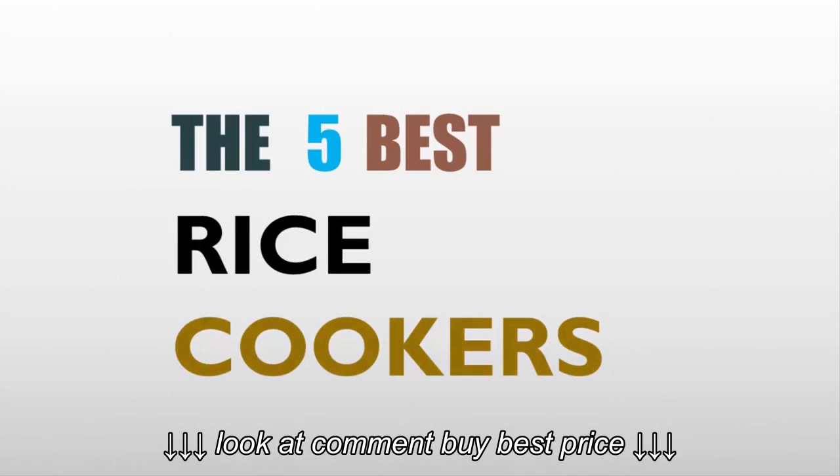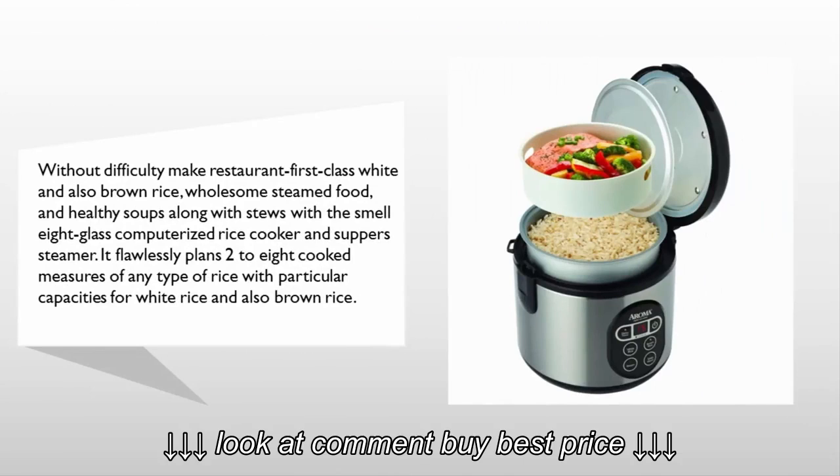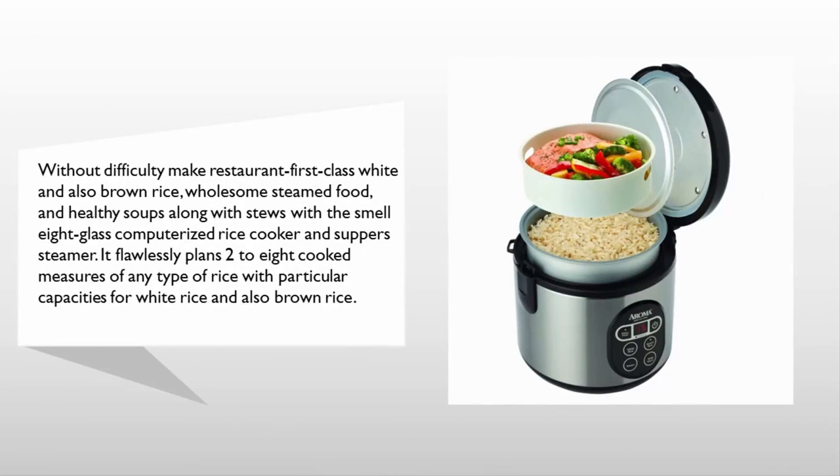Here we present the five best rice cookers. Let's get started with the list. Starting at number five: without difficulty, make restaurant-quality white and also brown rice, wholesome steamed food, and healthy soups along with stews — with the Aroma 8-cup computerized rice cooker and food steamer. It flawlessly plans two to eight cooked cups of any type of rice.